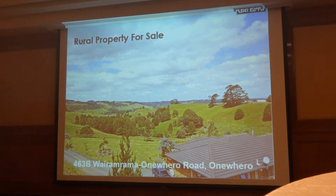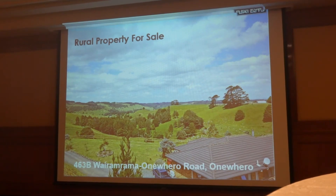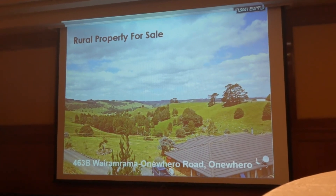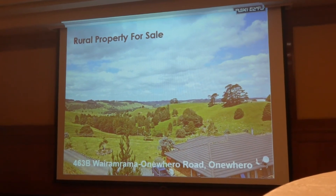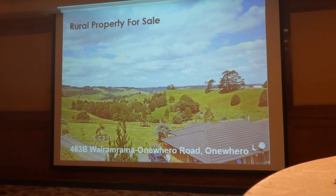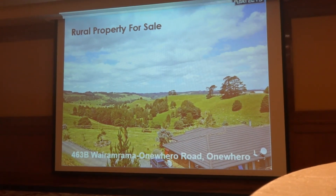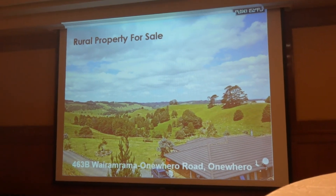Here's a lifestyle block. Realistically, you're going to make a little bit of money off this — it'll probably pay some expenses but it's not going to be a viable business. But this is about 45 minutes from Auckland Airport. It's 40 hectares, it's got a five-bedroom brick and tile home, and it's about $1.2 million. There are still very, very good country schools and facilities very close by.